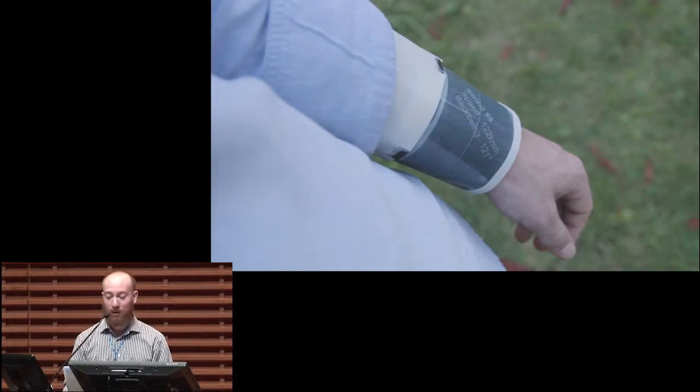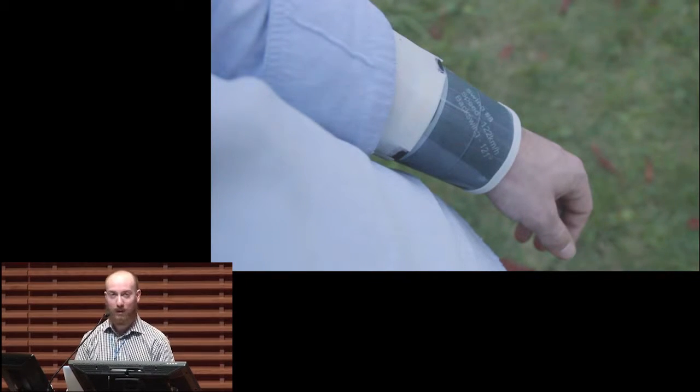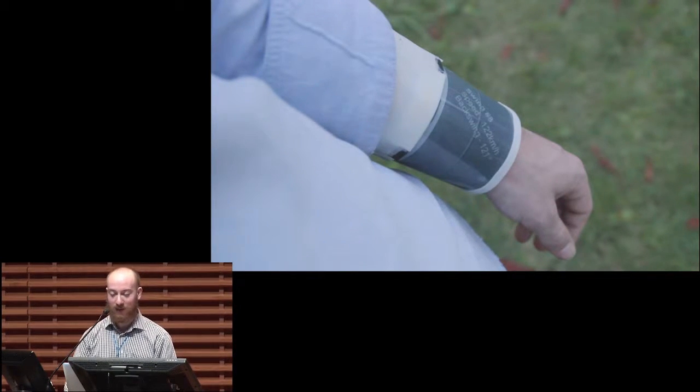DisplaySkin is a wrist-worn device with a flexible display that wraps around the wrist. It has what we call a pose-aware display — our own term — so let me show you one scenario in action to see how it works.